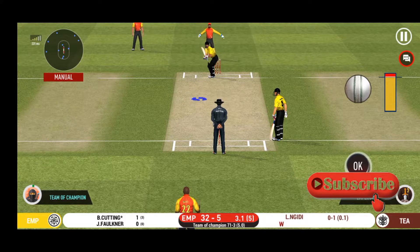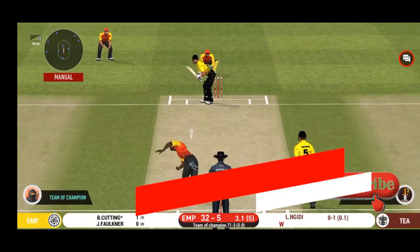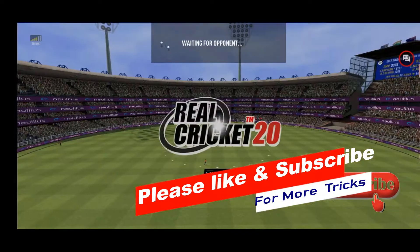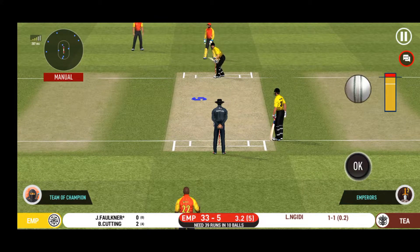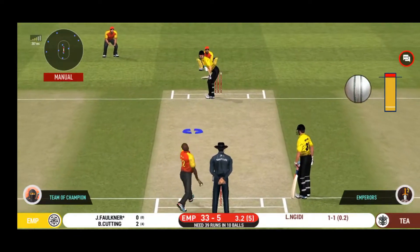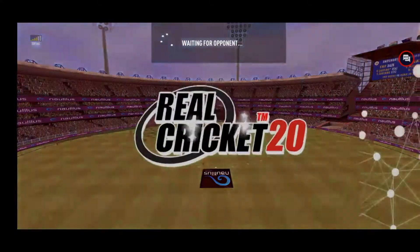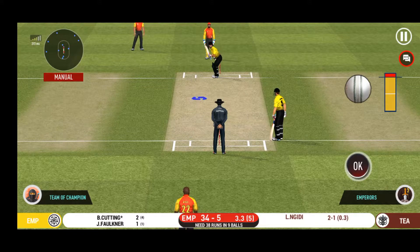There is a fielder at deep extra cover. That is a very quick single taken. The bowler is bowling from his favourite end. That was a quick single — nice running between the wickets. Looks like there will be a lot of slow balls coming.